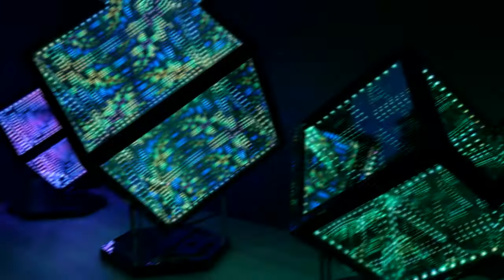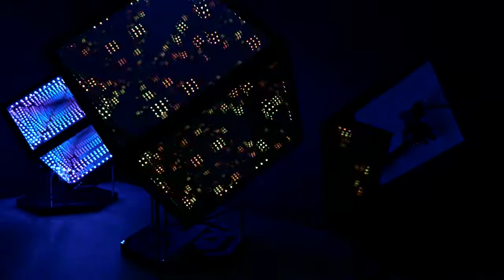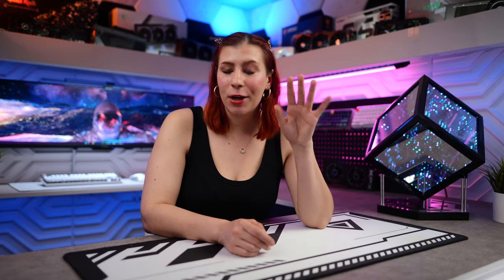Another really cool feature is the music reactive mode. You can actually sync up multiple cubes with the same effect for an epic light show. I feel like that would be really cool at a rave or something, but here's what it looks like.